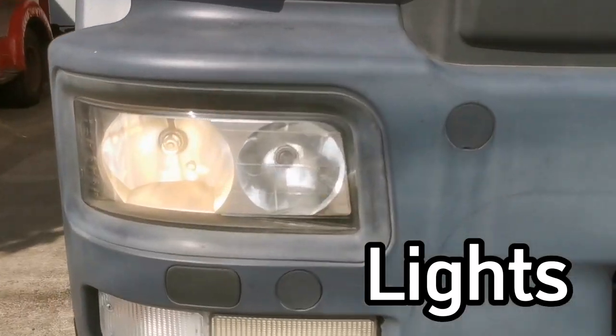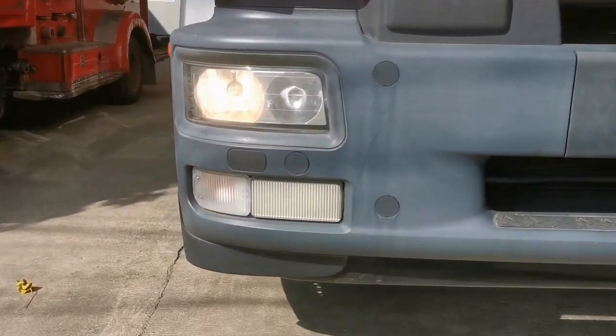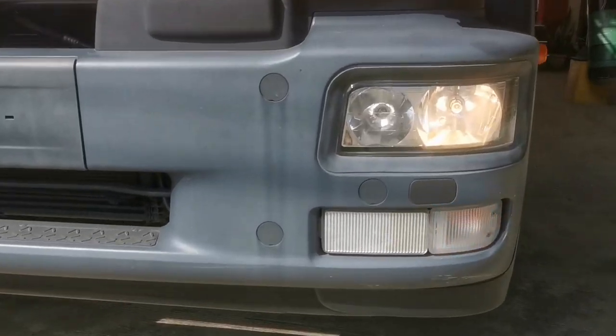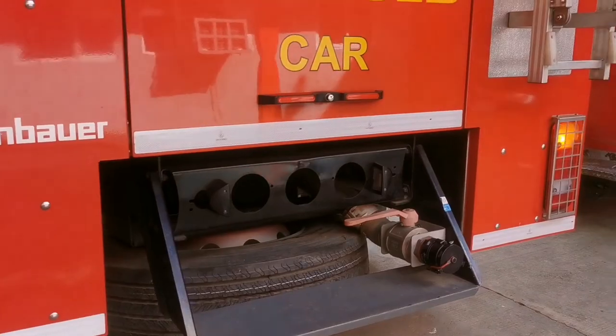Lights. Headlights, turn signals, brake lights, reverse lights, and tail lights are essential to communicate with other drivers and to avoid accidents, especially at nighttime. The lights must remain functional every time we go out on a drive.